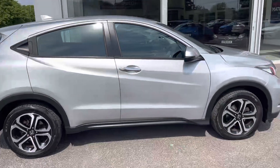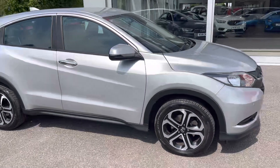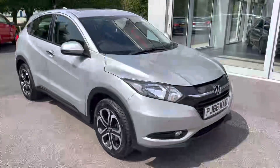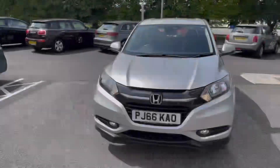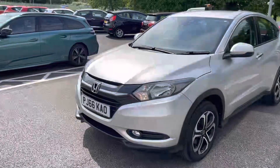New in stock, we have this amazing Honda HR-V 1.5i VTEC SE Euro 6. This 2016 registered vehicle comes to us in superb condition throughout, boasting just 61,000 miles on the clock from two previous owners. This car also boasts a full service history.